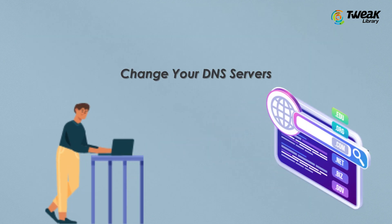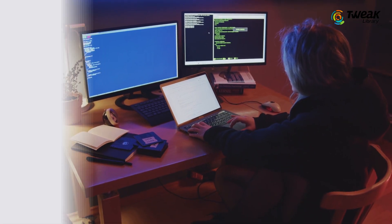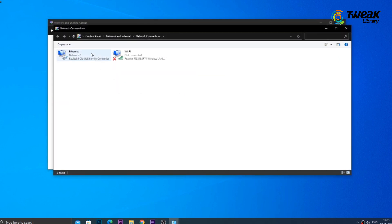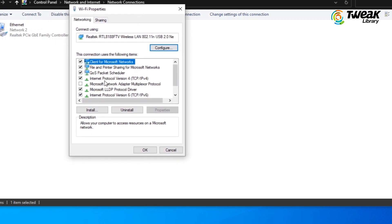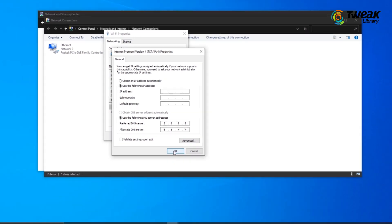Change your DNS servers. Sometimes you can fix this error by changing the DNS servers that you are using to access the internet. In Windows, navigate to Control Panel, Network and Internet, Network and Sharing Center, and then select the Change Adapter Settings option. Right-click on your active internet connection and select Properties. Select Internet Protocol Version 4 and click Properties again. Select 'Use the following DNS server addresses' and set Google's DNS servers: 8.8.8.8 and 8.8.4.4. Hit OK and see if this fixes the issue.